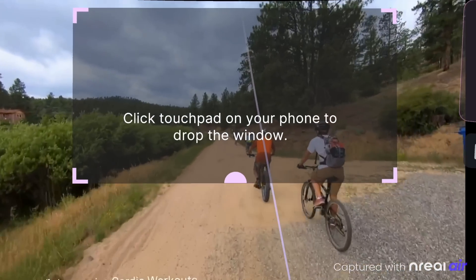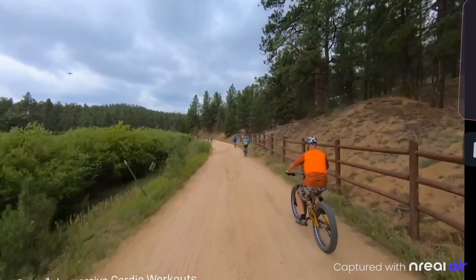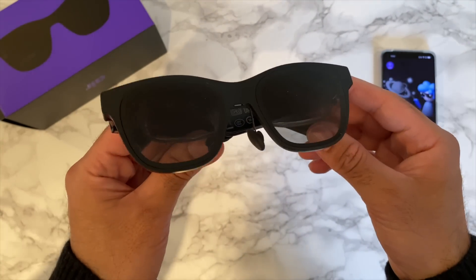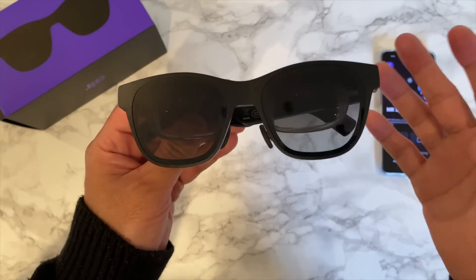I've tested this out briefly and it works really well. There are lots more apps like this on the way, so you can expect sports, fitness, movies, games, and lots more — a complete entertainment screen in your pocket.